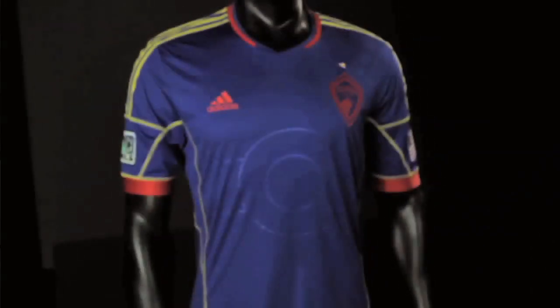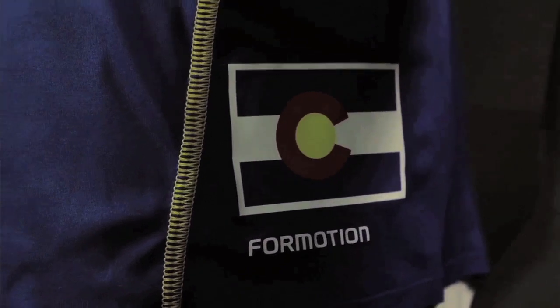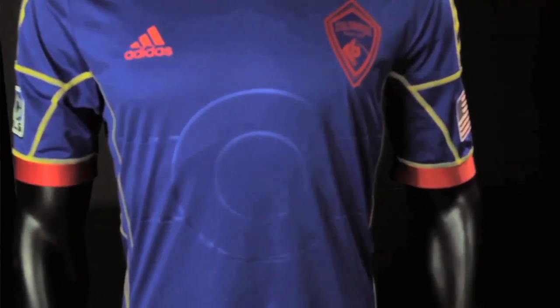Up to number 2, and we go with a jersey that hasn't even seen the field yet: Colorado's secondary kit for 2013. Similar to what Chicago did in 05, Colorado borrowed the state flag and included all the elements. So you see that embossed C, which looks less like a letter and more like a design element. And then there's the combination of colors — that color scheme blows the 05 Chicago one out of the water.